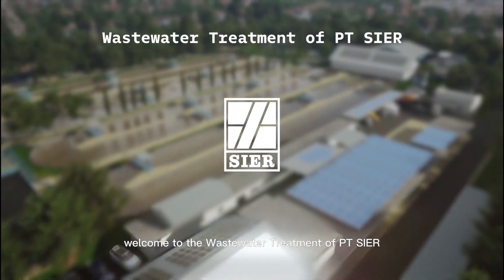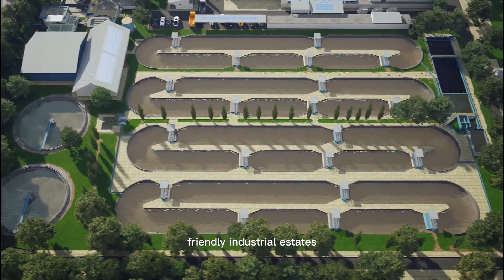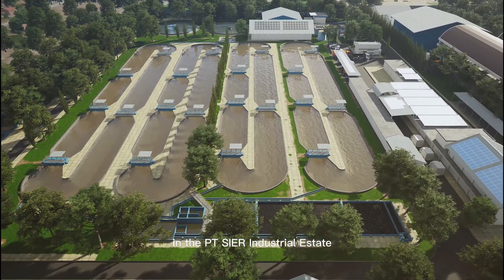Welcome to the wastewater treatment of Pei-Tei-Seir. We are committed to being a developer of modern and environmentally friendly industrial estates. Here is the process of wastewater treatment until it becomes clean water in the Pei-Tei-Seir industrial estate.